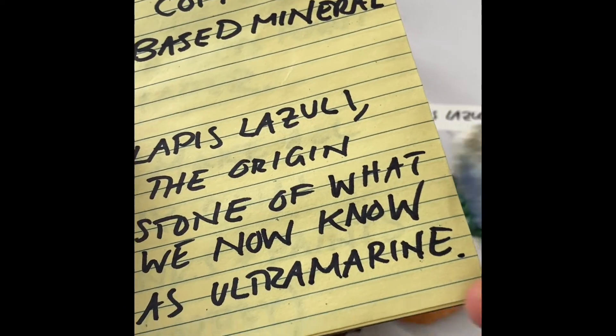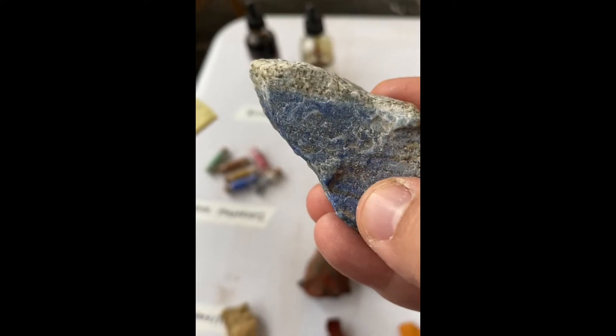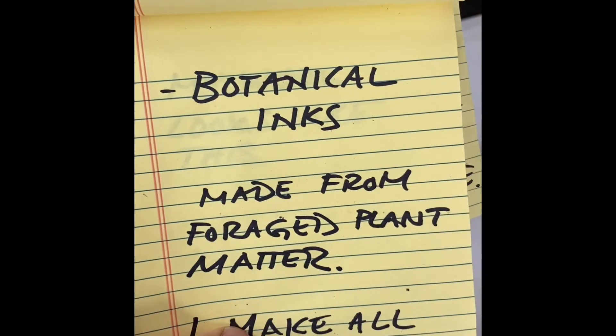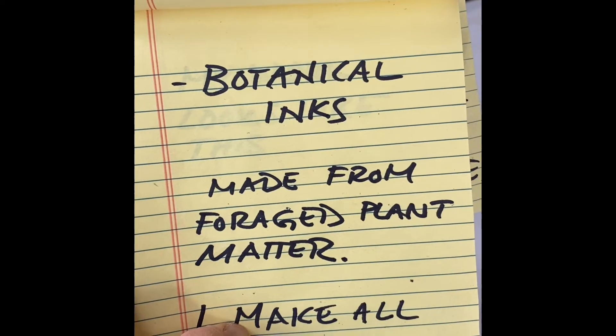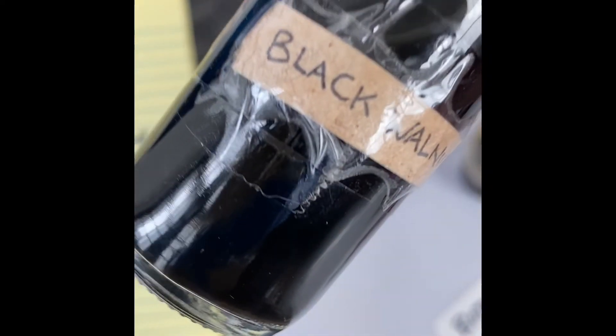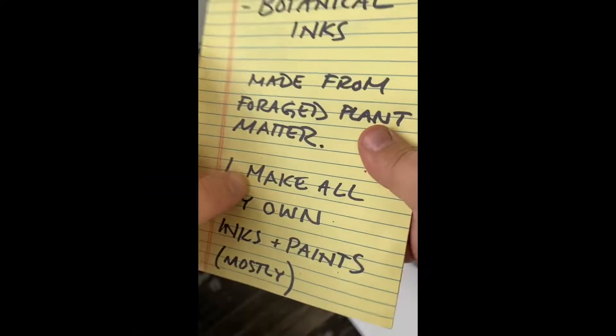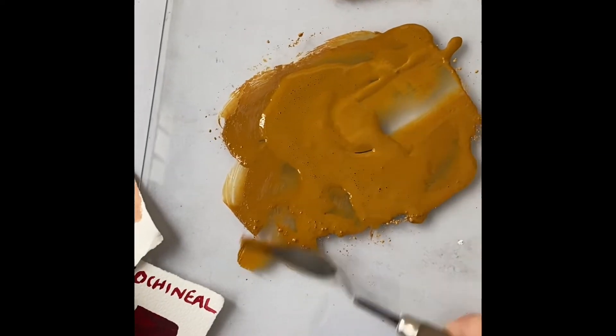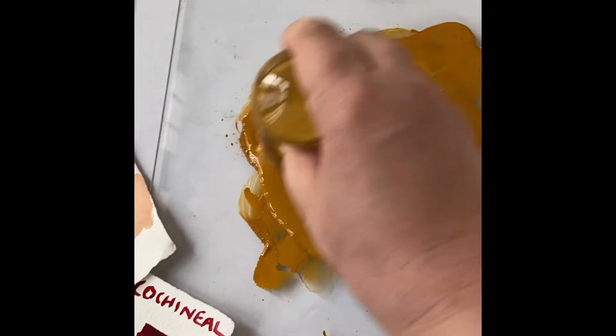And lapis lazuli, the origin stone of what we now know as ultramarine. This one's from Chile. I also make inks from plants that I usually forage for. This is black walnut. I also have buckthorn that I got from Vermont. I make all my own inks and paints mostly, and I make them the old school medieval way with a muller.